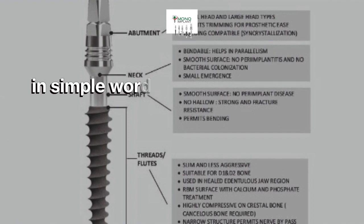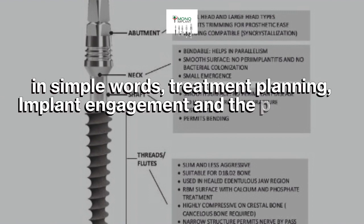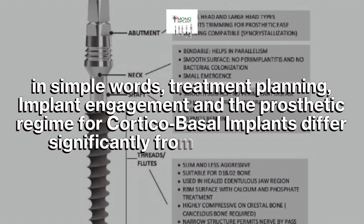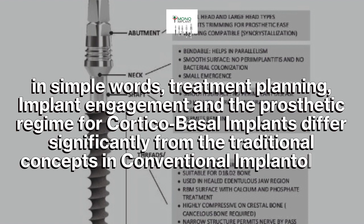In simple words, treatment planning, implant engagement, and the prosthetic regime for corticobasal implants differ significantly from the traditional concepts in conventional implantology.